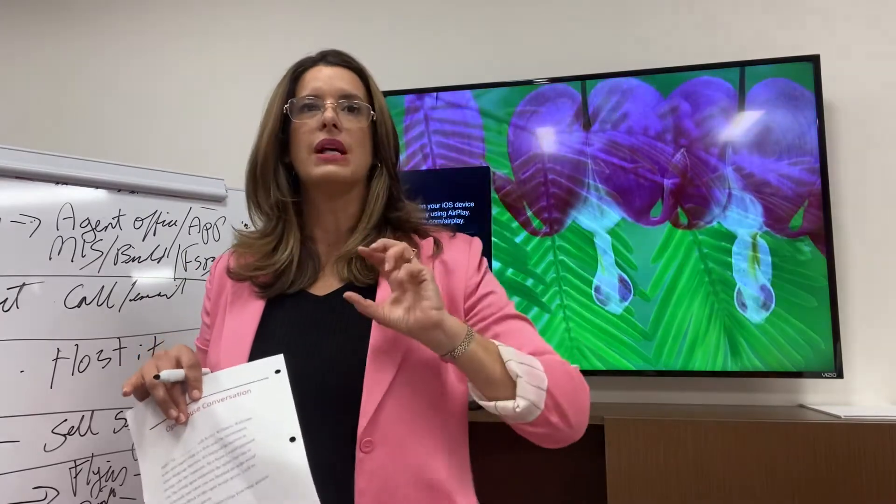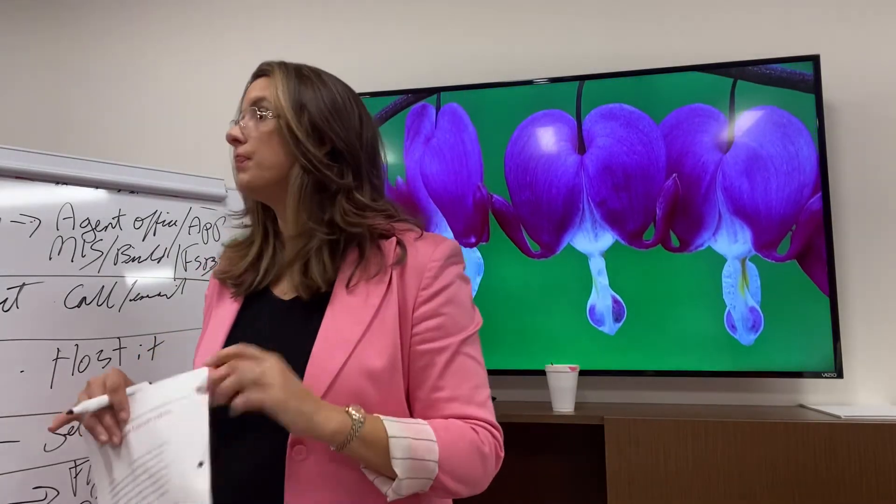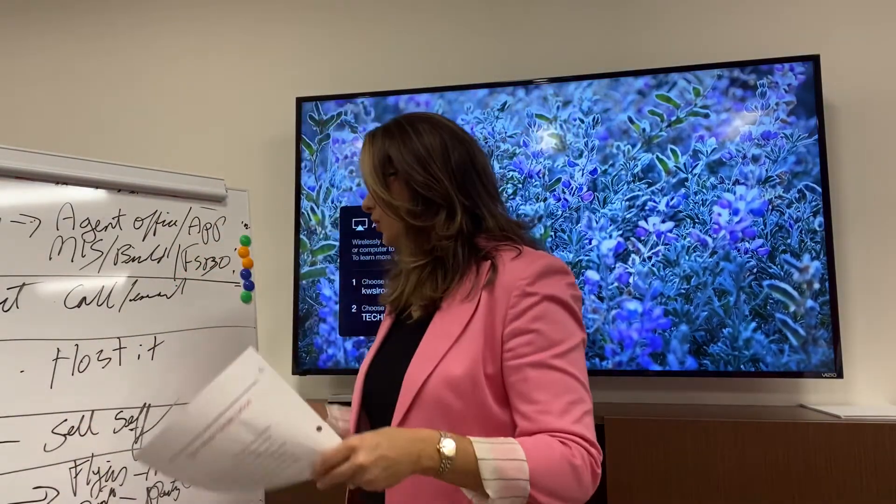Buyers will come, sellers won't. So I figured out this is how I can get sellers to come and feel comfortable and meet me. And I've gotten quite a few listings doing it that way — and of course, buyers.